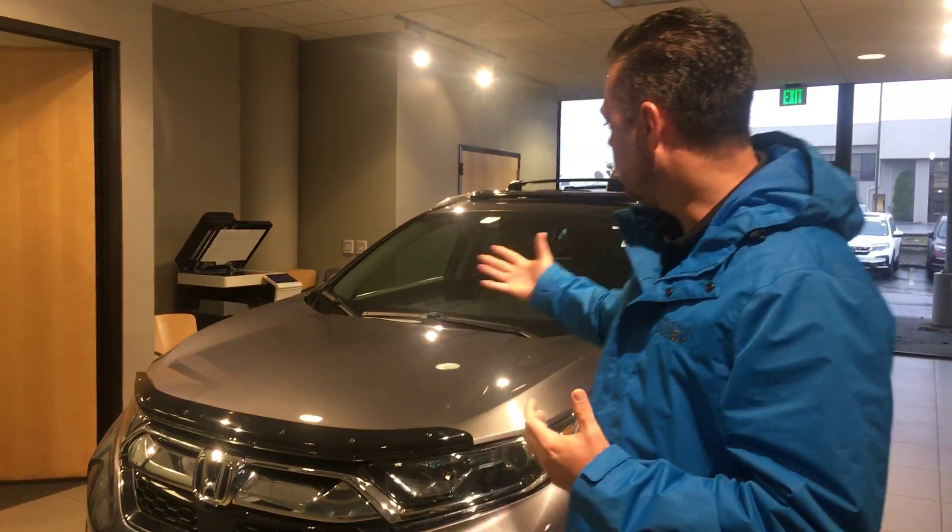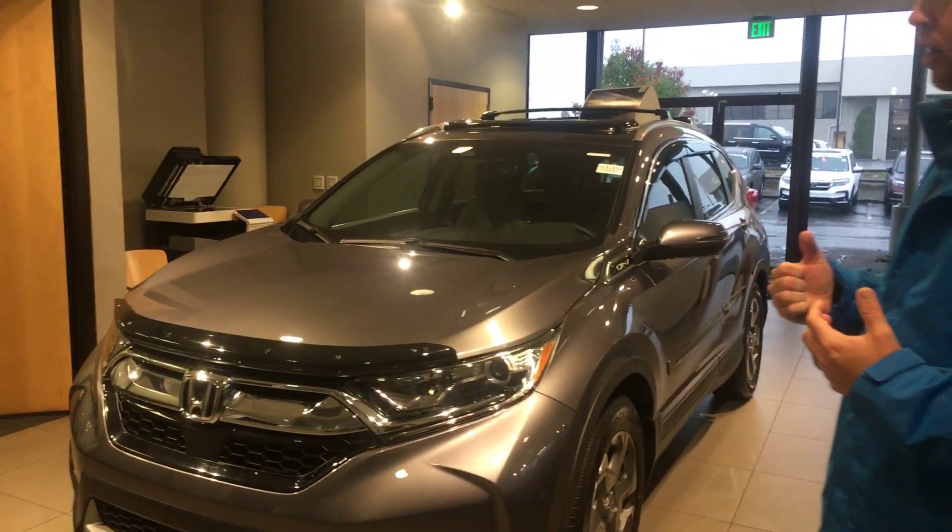I'd be glad to go over all those options with you — we have both. Give me a call today at 205-826-4915. If you are looking for that CR-V, this is kind of what it looks like right here.